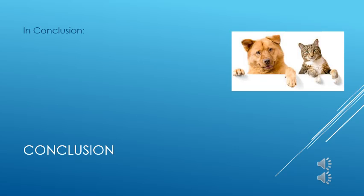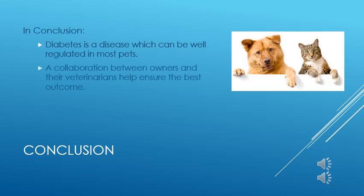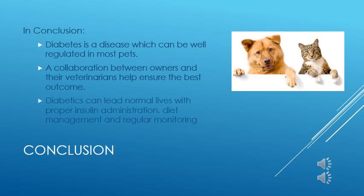In conclusion, diabetes is a disease which can be managed with the cooperation of owners and their veterinarians. Diabetic pets can live a very normal life with regular insulin administration, proper diet, and regular monitoring. I'd like to thank you for your time and attention. Our staff members will be happy to instruct you how to administer the insulin to your pet and answer any questions which were not addressed in this presentation. Thank you.